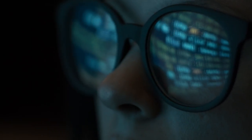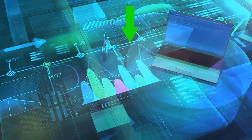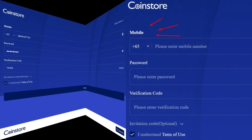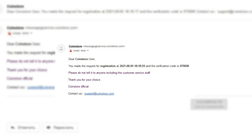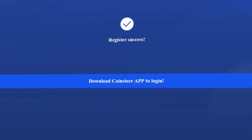Let's figure out how to register on this platform. Follow the link in the description to the official CoinStore website and go to the registration page. To register, we need a phone number or an email. Choose a convenient registration method and enter the requested data. After that, we receive a confirmation code, which will be sent to the specified phone number or email. It remains to check the correctness of the entered data and click the register button. Congratulations, you are now a CoinStore user.